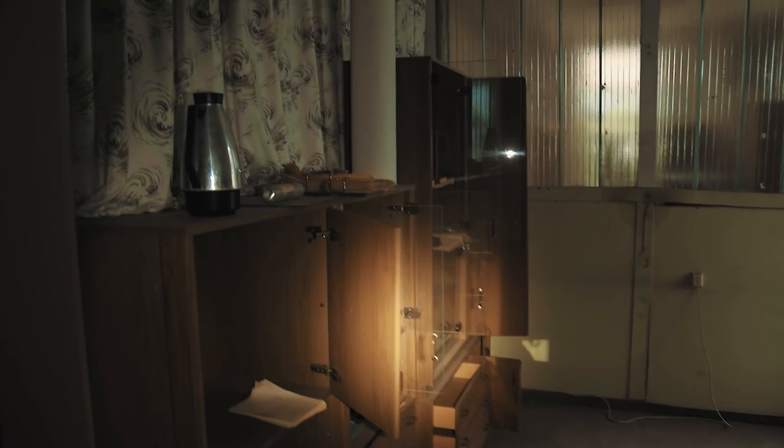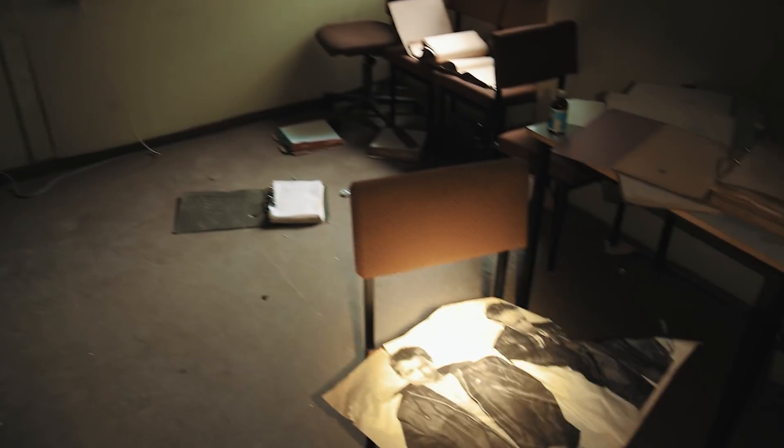Clothes for women and children were produced here, but also suits and sport jackets for men.